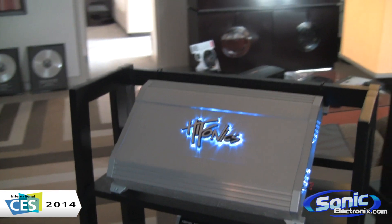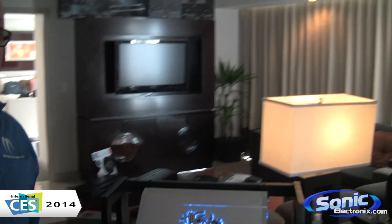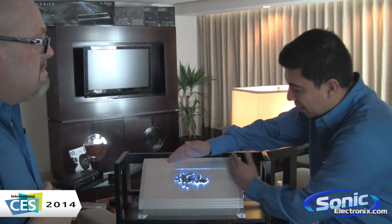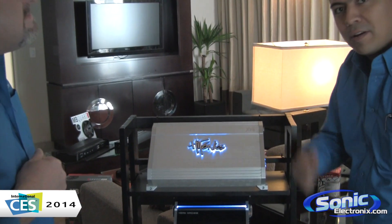Most importantly, the X14 includes a two year warranty. It's a pretty cool amplifier from Hyphonics this year. You should really see it with the illumination — it looks really cool and is great for your car. My car too.